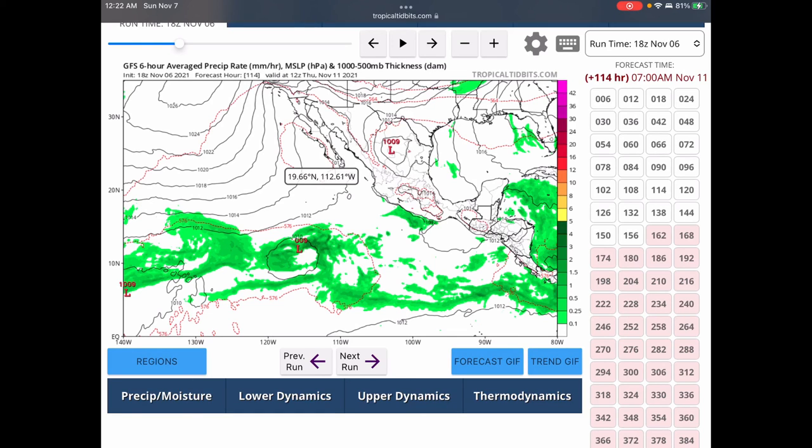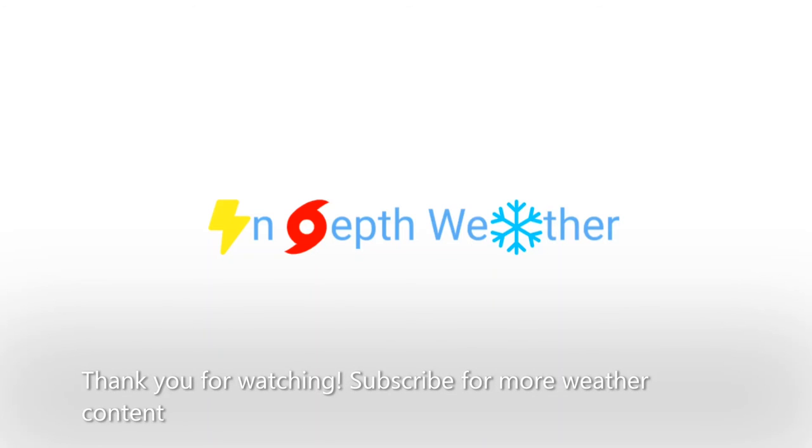That is all I have for today. If you enjoyed this video, consider leaving a like, subscribing, and hitting the bell. Thank you guys for watching — I'll see you guys next time. Bye.